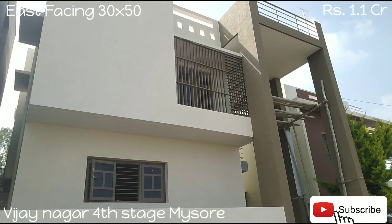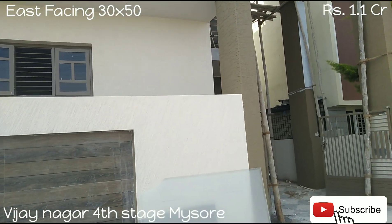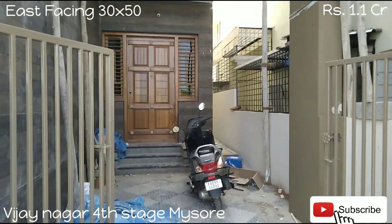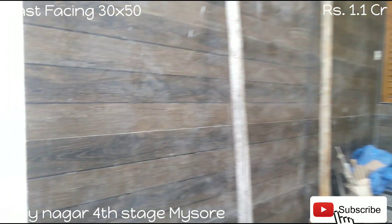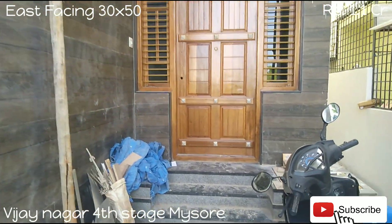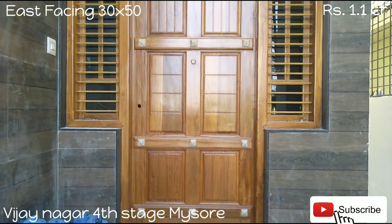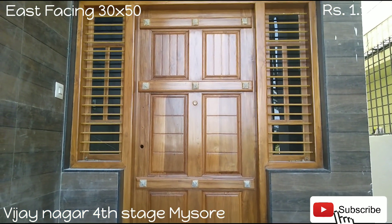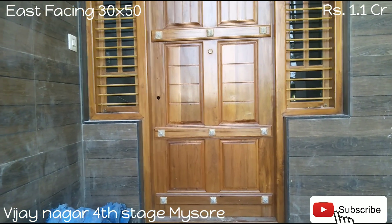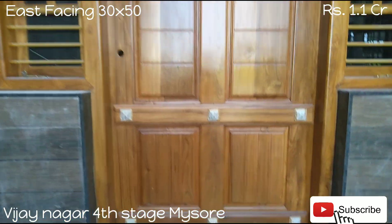This is a 30 by 50 duplex house under construction. The site dimension is 30 by 50 with parking. The main purpose of the video is to provide you an idea of the duplex house design, which will help people who are planning to construct a house in the 30 by 50 duplex dimension.